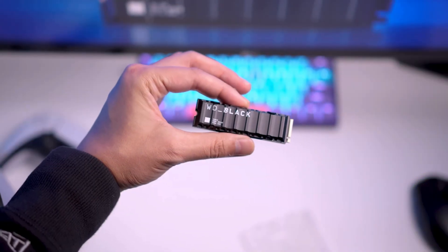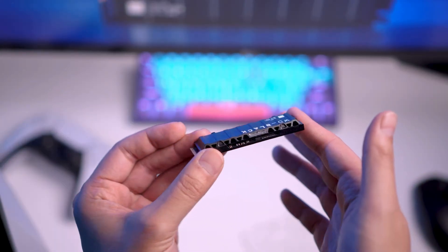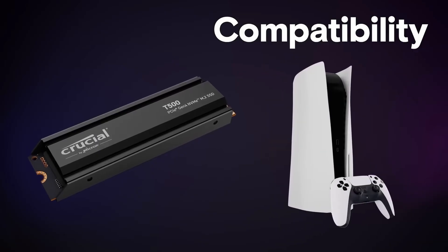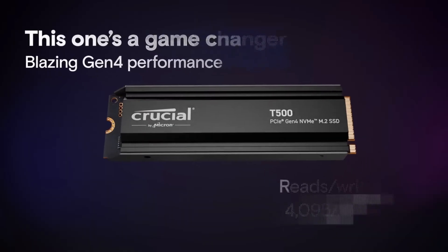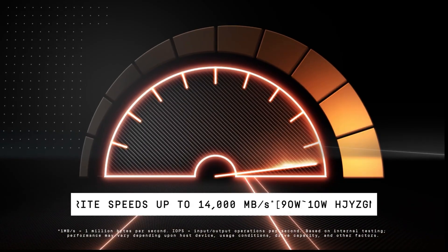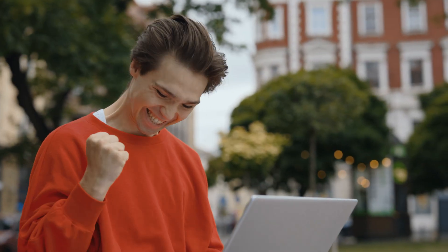M.2 SSDs have made a major step forward in becoming the main storage of choice for PCs, consoles, and devices alike. But like with most things, they're not all the same. They vary in read and write speeds, temperature, efficiency, reliability, and overall price.